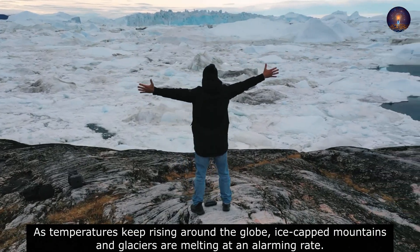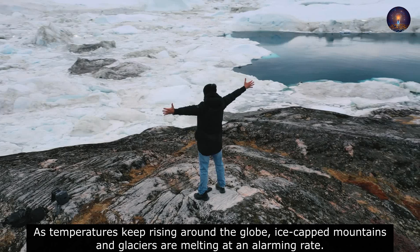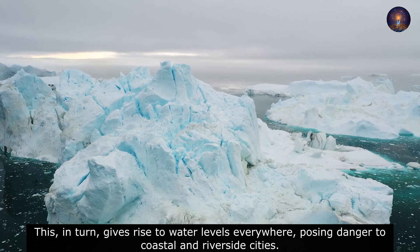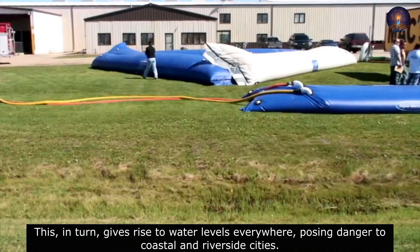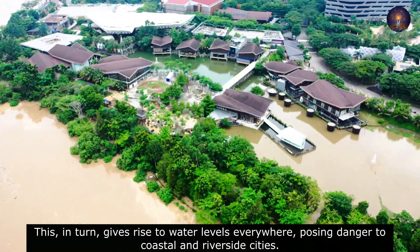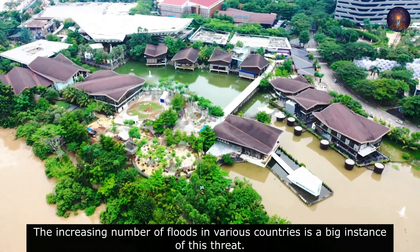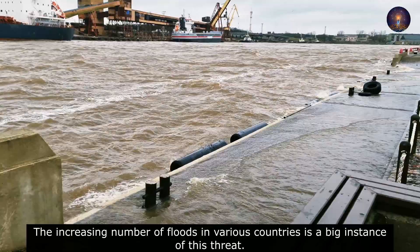As temperatures keep rising around the globe, ice-capped mountains and glaciers are melting at an alarming rate. This in turn gives rise to water levels everywhere, posing danger to coastal and riverside cities. The increasing number of floods in various countries is a big instance of this threat.